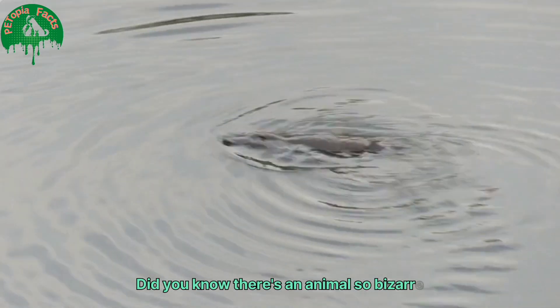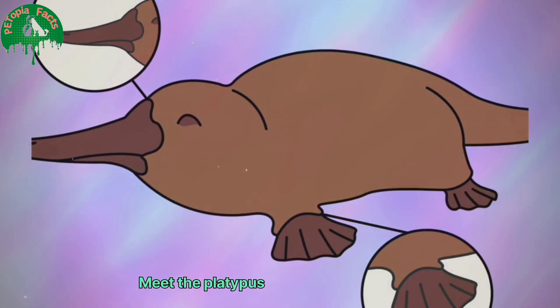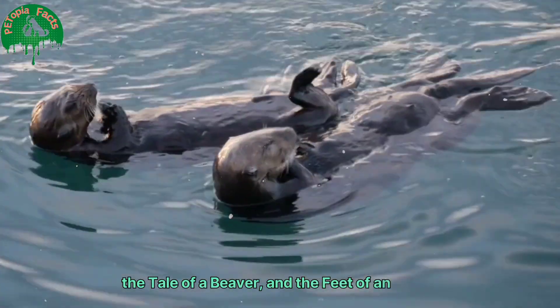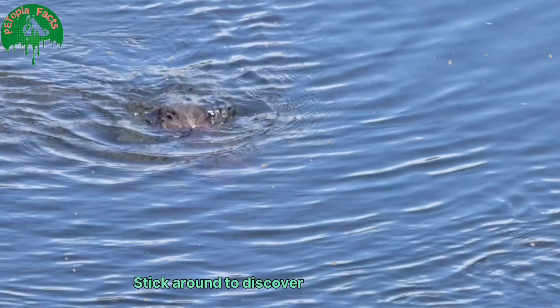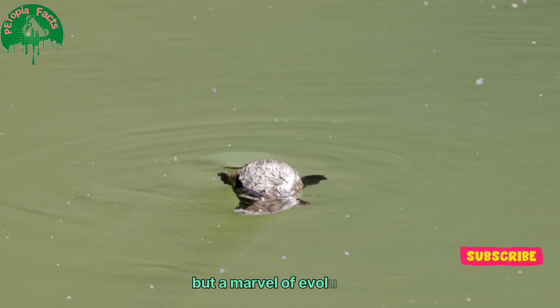Did you know there's an animal so bizarre that scientists once thought it was a hoax? Meet the platypus — with the bill of a duck, the tail of a beaver, and the feet of an otter. This creature is one of nature's most fascinating enigmas. Stick around to discover why the platypus is not just a quirky mix of animals, but a marvel of evolution.